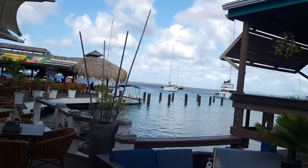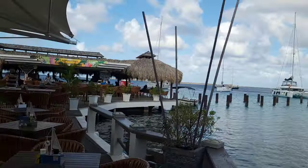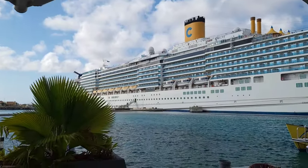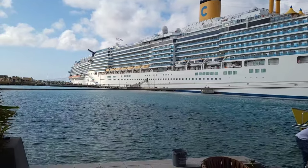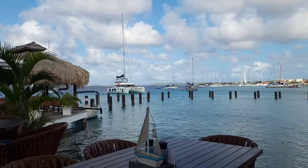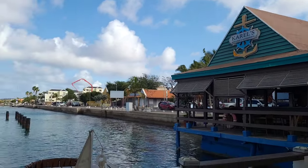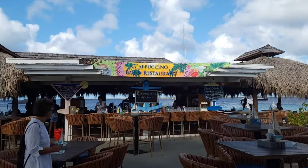We've got a little pier here. There's Carroll's Bar right there. We are so close to the ports. There are two docks; we were at the far one today off the Carnival Horizon. There's Carroll's, and here is the Cappuccino Bar and Restaurant.